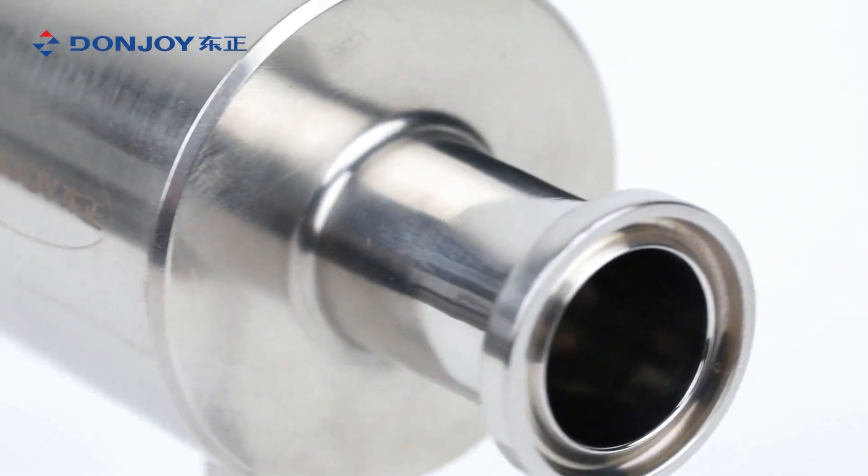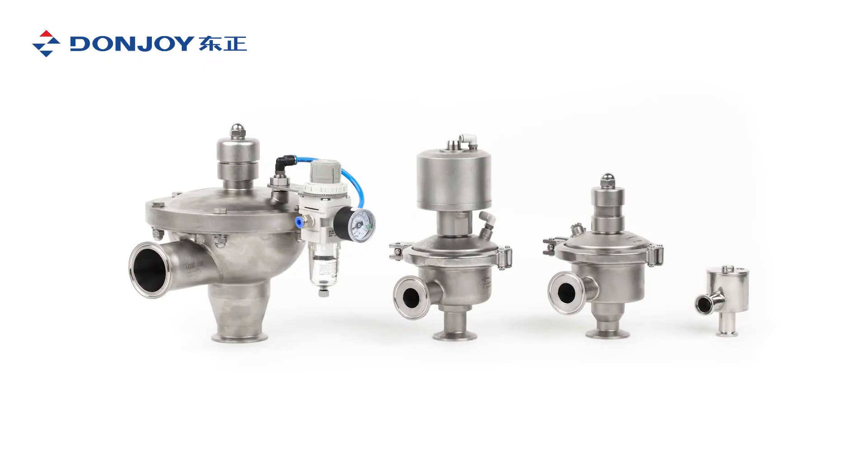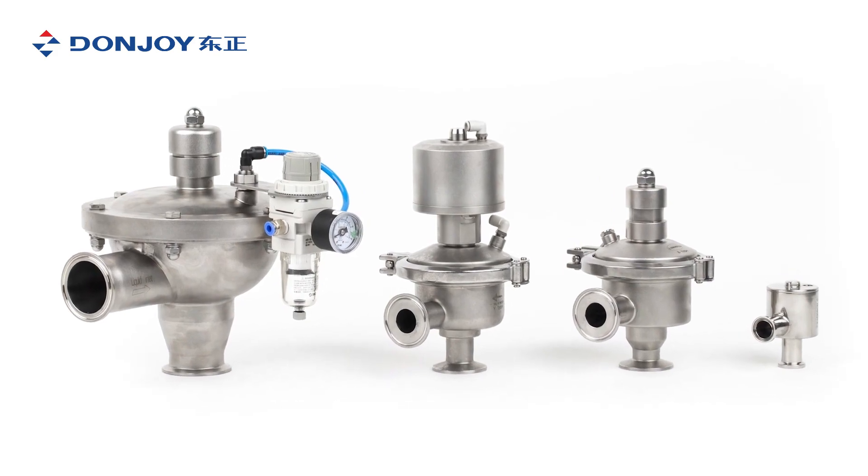The constant pressure valve is operated by compressed air and runs automatically without a sensor on the piping system.